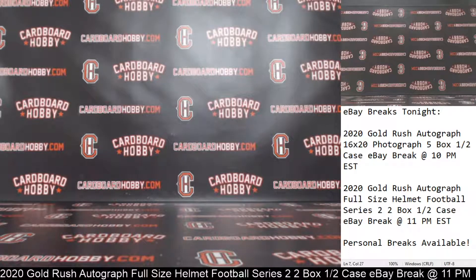Guys, I want to thank everybody so much for breaking. I really appreciate it — it means a lot. Thank you so much. Back at it again tomorrow night — two breaks, lots of breaks this week. Thank you so much. CardboardHobby.com, Dugan1640 on email. Stick around in case anybody has any questions. Please be smart, be safe out there, guys. Thank you.